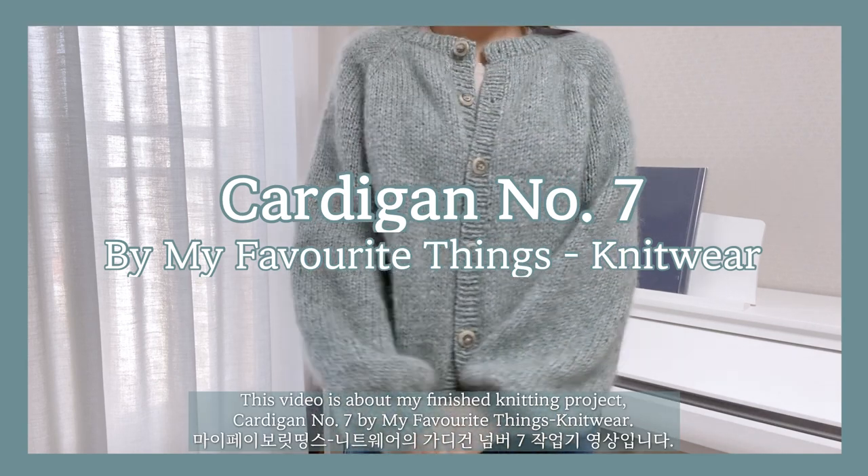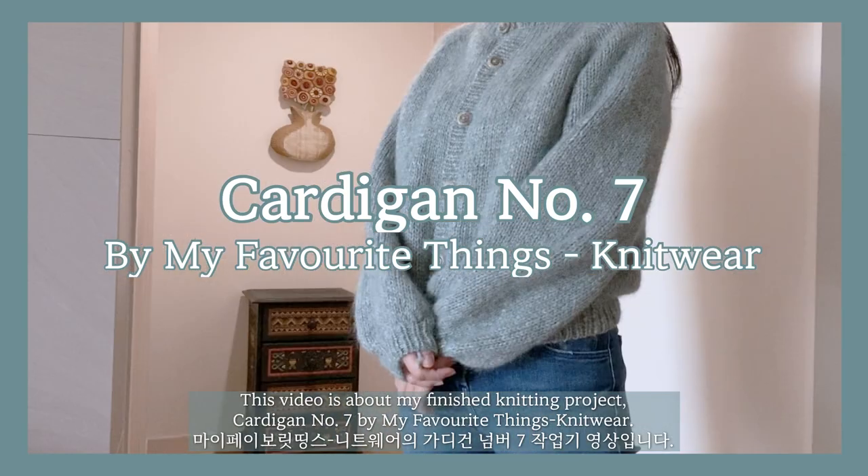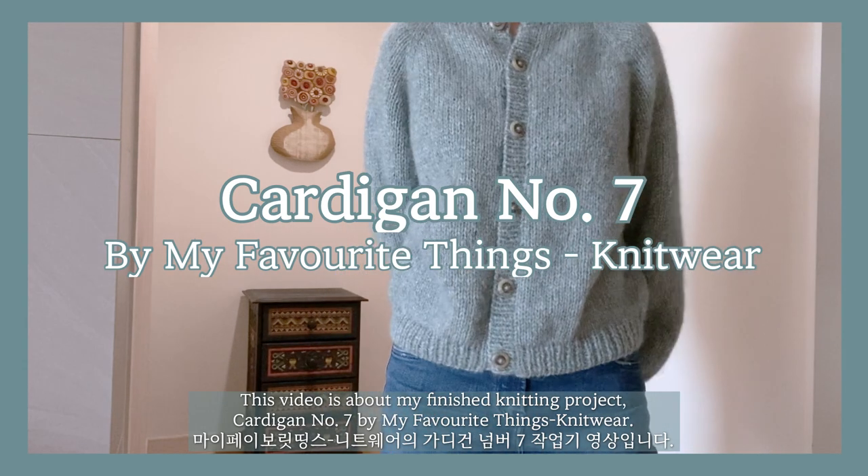This video is about my finished knitting project, Cardigan No. 7, by My Favorite Things Knitwear.